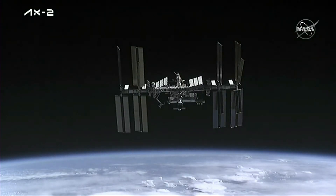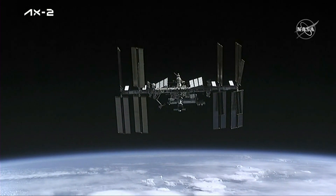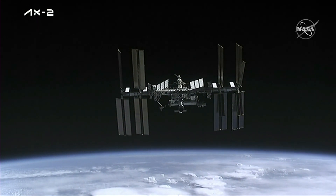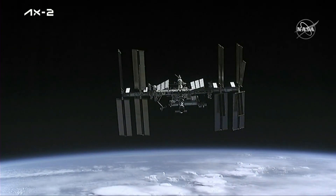C2-V2 link reconfiguration complete. Dragon copy. C2-V2 proceed complete.